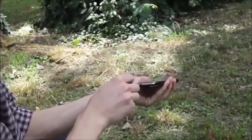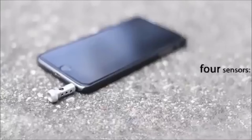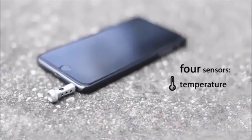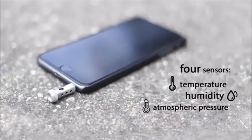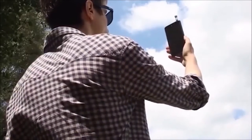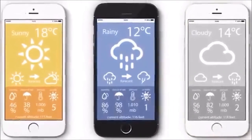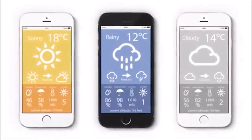Simply plug WeatherPoint into your device and start the app. It consists of four sensors for temperature, humidity, atmospheric pressure, and ultraviolet radiation. With this information, you can have the most accurate weather forecast anywhere you are. Also, by measuring atmospheric pressure, you can know your altitude more precisely than GPS devices.